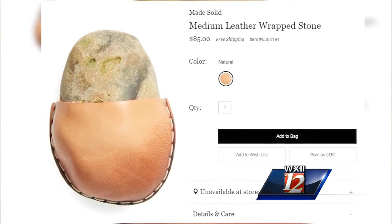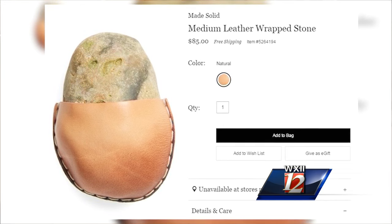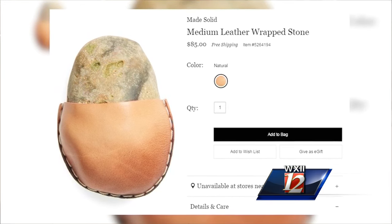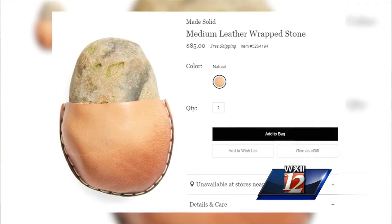There is a smaller version at $65 — also out of stock. The bargain rock. Nordstrom says the smooth rock comes from the Los Angeles area. The department store hasn't said whether it will restock the rock for last-minute shoppers. Restock the rock, okay.